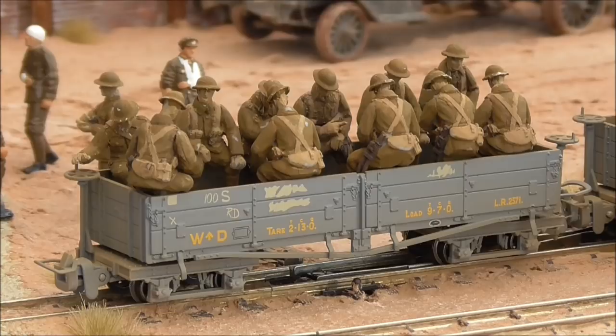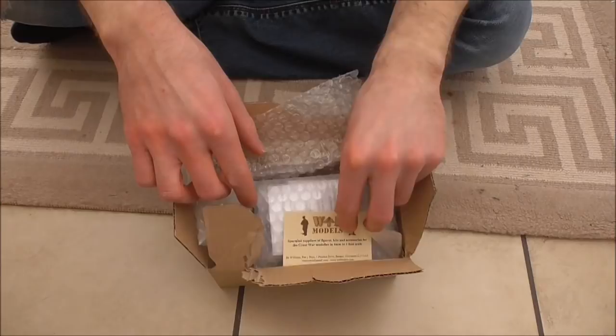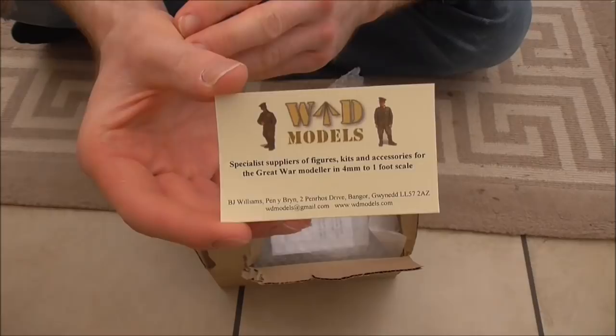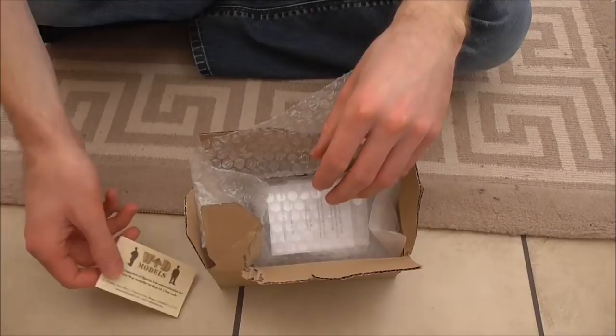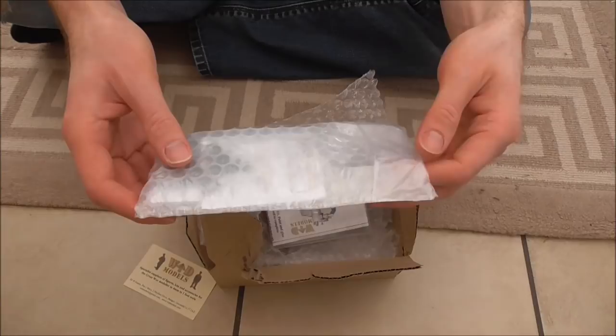Now let's take a quick look at a recent order that's just arrived and show you how these figures start off life. Here is my latest order from WD Models — this is the man in question, Barry. Here is his little business card and I'll put a link to his website in the description below. This is the website you need for anything: items, figures, vehicles and even narrow gauge trench railway stock for your OO9 World War 1 trench railway. So this is the man to go to. These are more figures for creating a second wagon for the troop train you've just seen.